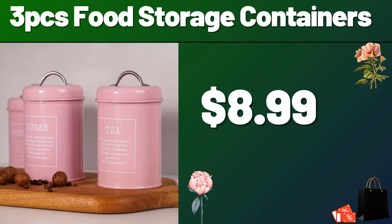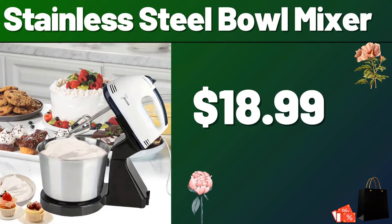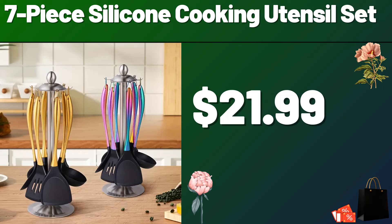Friends, you can share your ideas about the video with us in the comments section. Stainless Steel Bowl Mixer, $18.99. 7-Piece Silicone Cooking Utensil Set, $21.99.